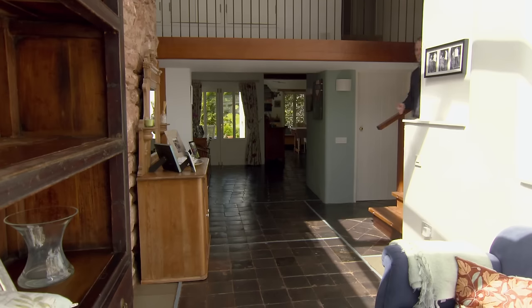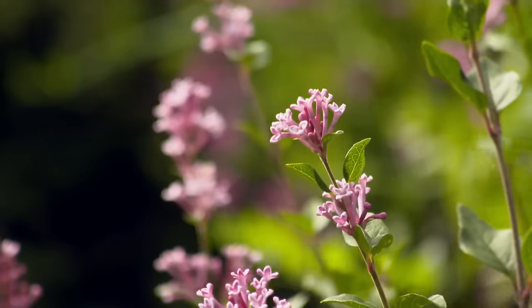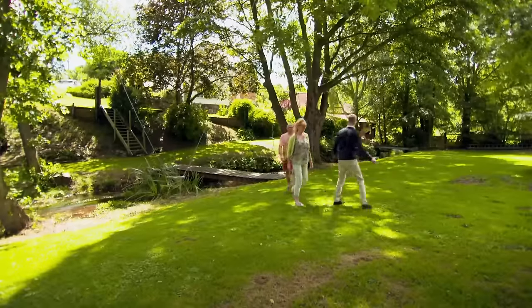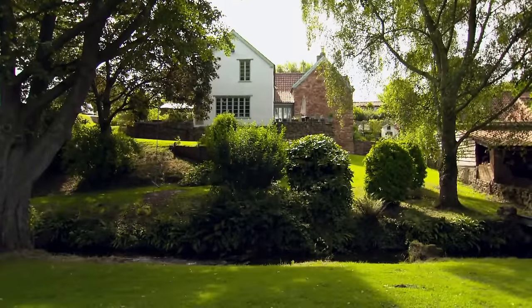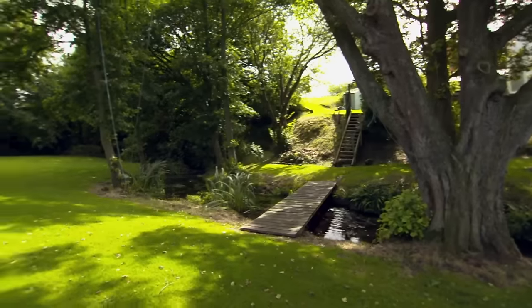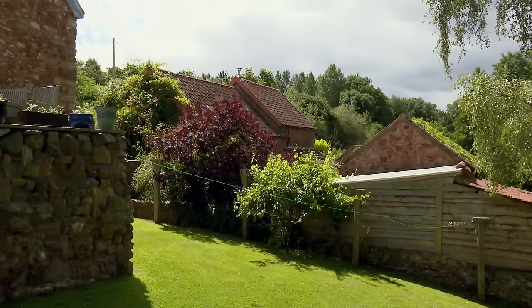Sue has a clear vision of her perfect property, and the presenter has doubts whether this is it. However, the garden won't disappoint — the plot of just over an acre includes a large lawn and a stream flowing through it, even with a rope swing. Sue loves it, but she can see neighbouring houses from the garden, which isn't the isolation they were looking for. She wants complete isolation.